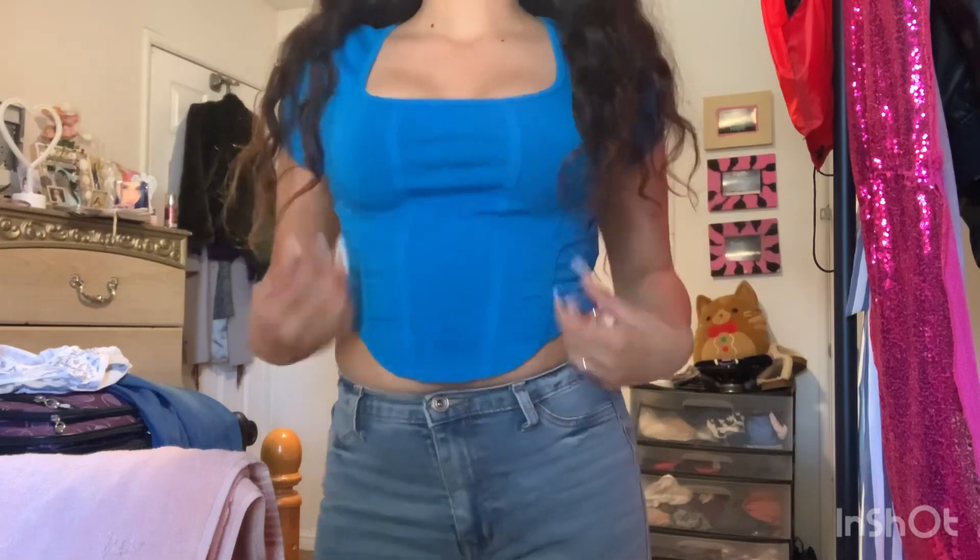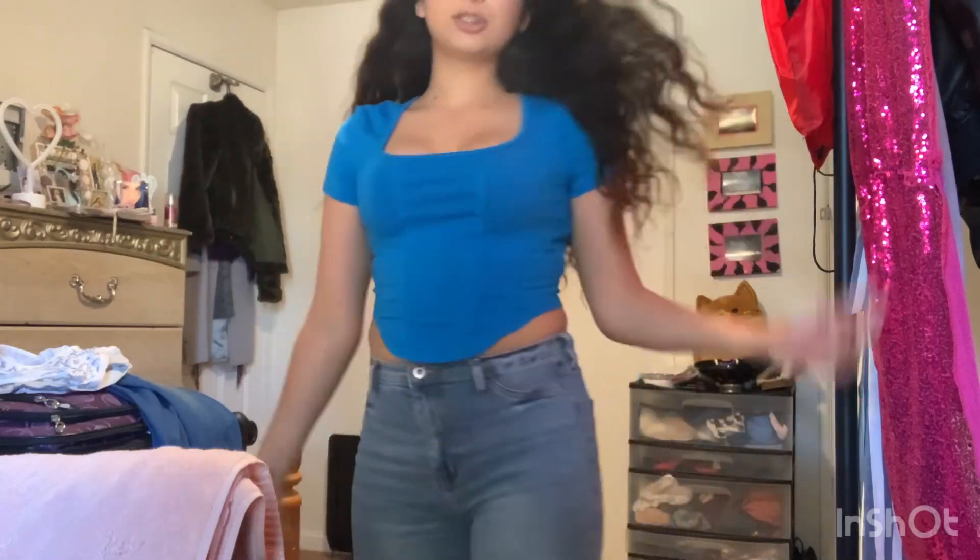Another shirt I ordered is this blue shirt. All the shirts I got are in a small because I'm small. I think it's super cute — such a pretty blue, not too cropped. It's like a straight line in the back and it goes down in the front.